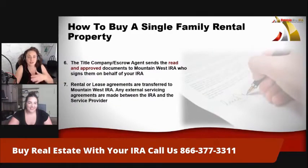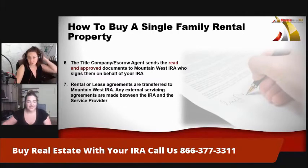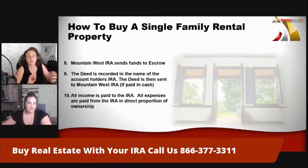The title company or escrow agent sends those 'read and approved' documents to us, and we will then sign on behalf of your IRA. Once the property has closed, any rental or lease agreements are transferred to any existing servicer. If you have servicing of any rental or leasing contracts, this is the part where that happens — some people have them this early in the process, some don't. That agreement is made between the IRA and the servicer. You will choose the servicer, the payment methods — everything. We are just here to help on behalf of your IRA and sign the documents.